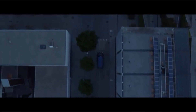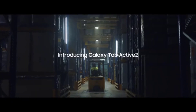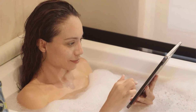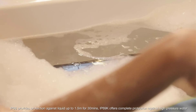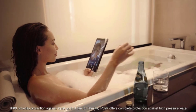Whether it's reading by the pool or mapping a trail in the rain, the necessity for waterproof tablets is clear. There are many products available to choose from, each with different characteristics, benefits, and prices. To help you make an informed decision, I did extensive research, read tons of reviews, and compiled a list of the best waterproof tablets.